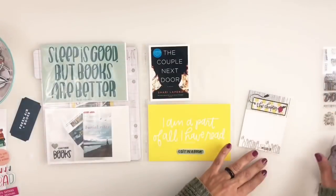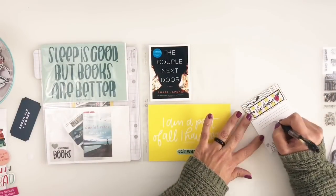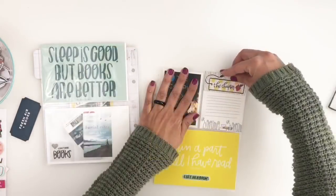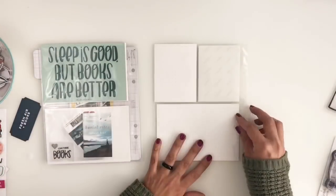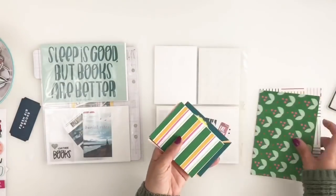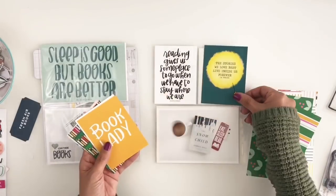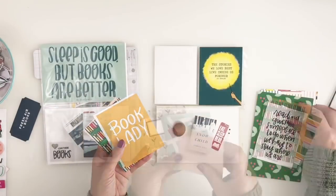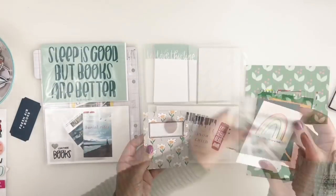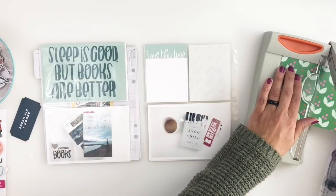I'm adding a little puffy sticker to the four by six card and adding some lines to my journaling card, then I call this part of my layout done. I'm moving on to my last page - I still have a few books I'd like to read in January. If I don't read all these books, the great part of page protectors is that you can move them around, so I can always move this page protector to February.